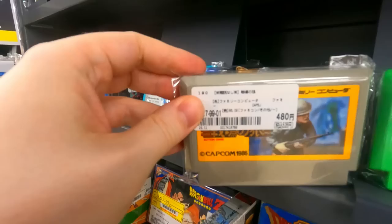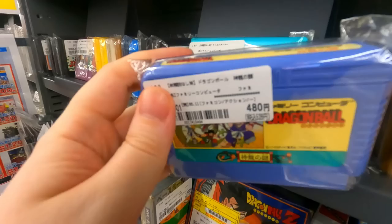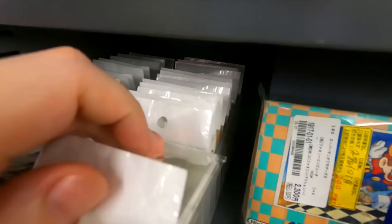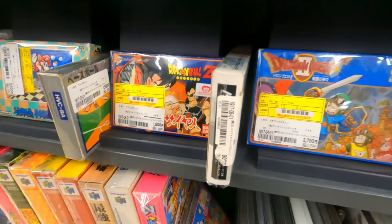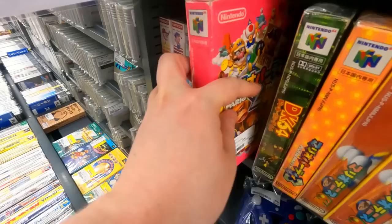Four hundred and eighty yen for Commando, Shinobi no Kami, Dragon Ball for 480 yen — also known as Dragon Power on the NES. Some Jajamaru or Ninja-kun. Then a whole bunch of Game Boy games to dig through: Mario 3, Dragon Ball Z, Dragon Quest 2, Dr. Mario, Final Fantasy 3 for 2300 yen complete. We even got some nicely boxed N64 games — not many but some — and the boxes were in surprisingly good shape.